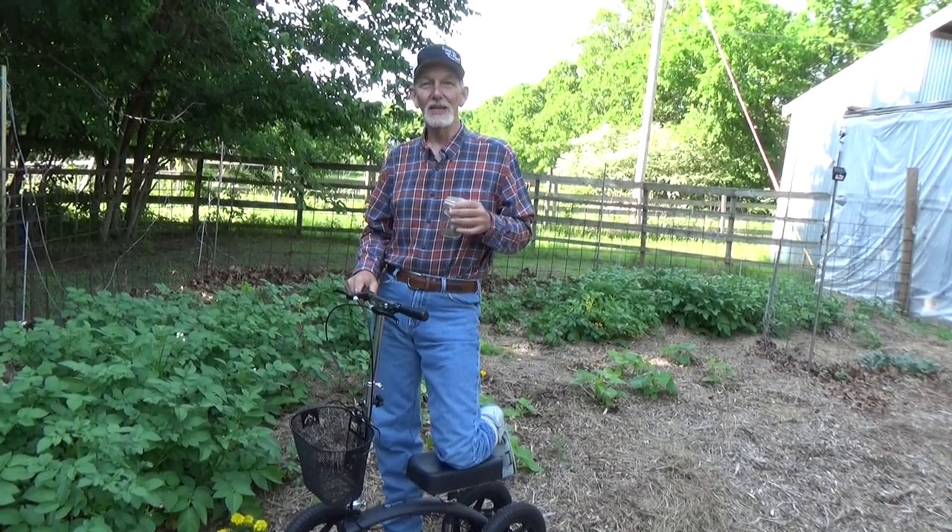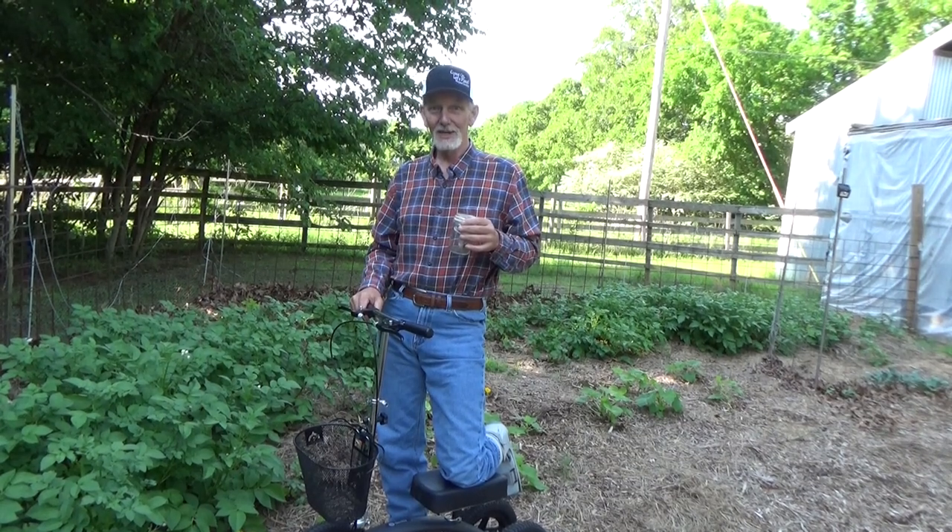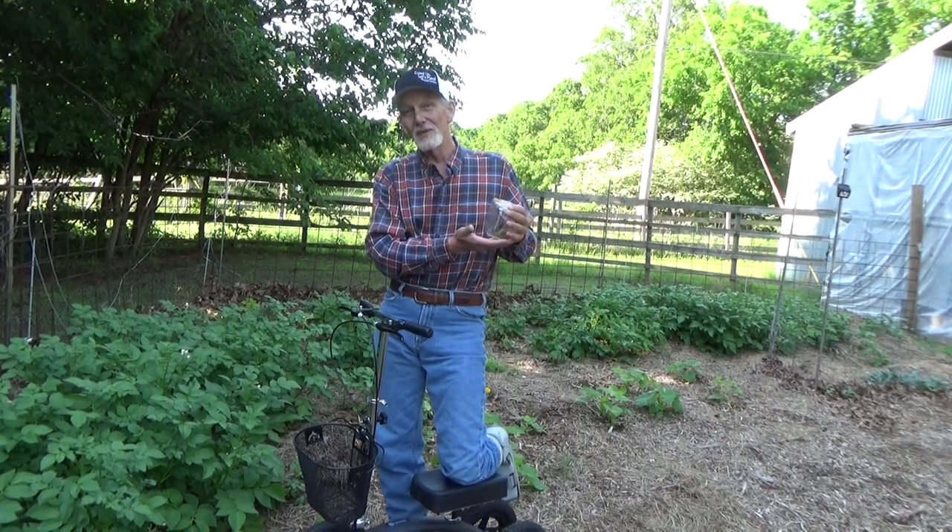Hi, welcome back to the garden. Today is Sunday, May 22nd. You know what we do at my house on Sunday? We release our baby mantis.